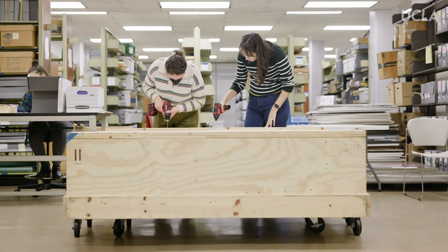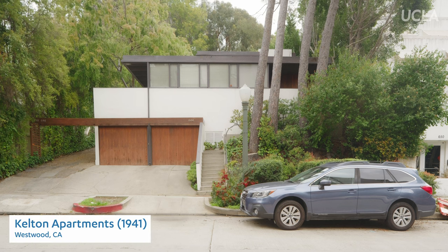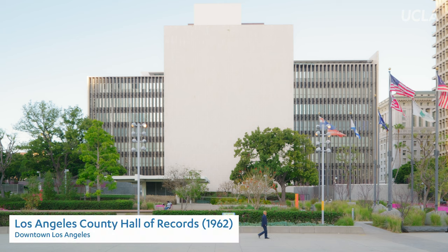Why would you take Neutra? Because his buildings are all over Southern California, and UCLA is an important research institution in Southern California, and more to the point, it's open to the public.